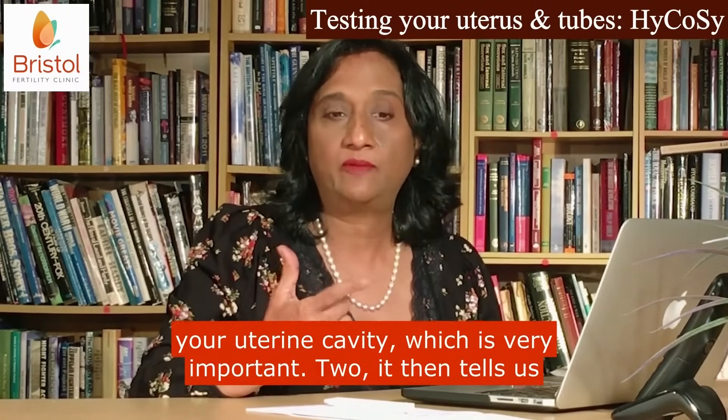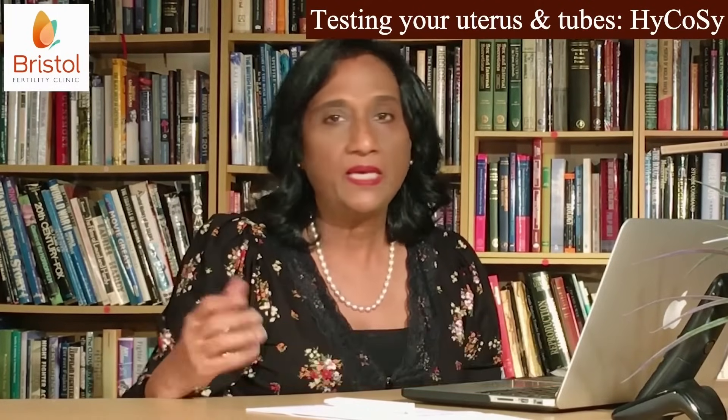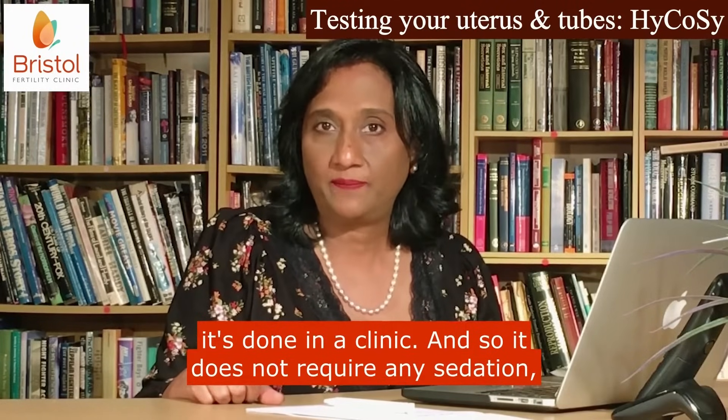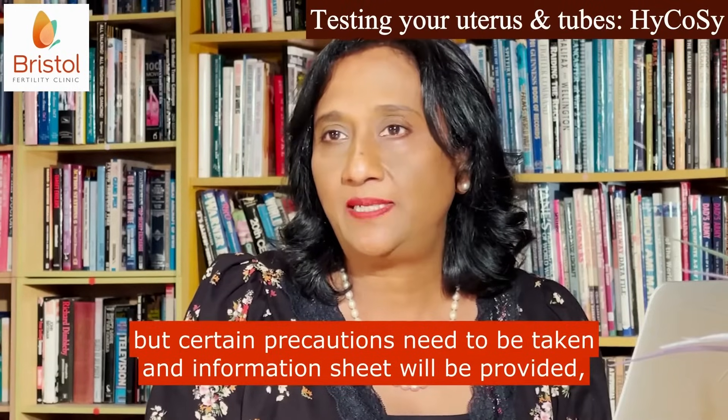Second, once we inject the dye, it tells us whether that dye can come through the tubes. It's done as an outpatient procedure, done in a clinic, and so it does not require any sedation. But certain precautions need to be taken.